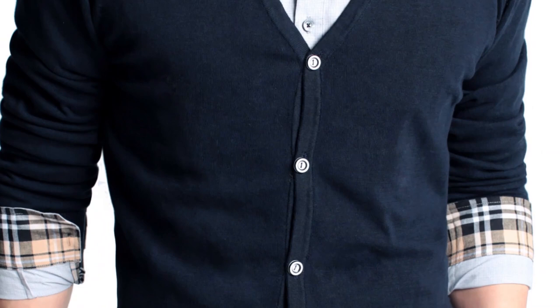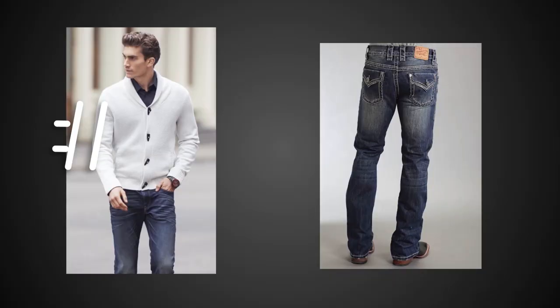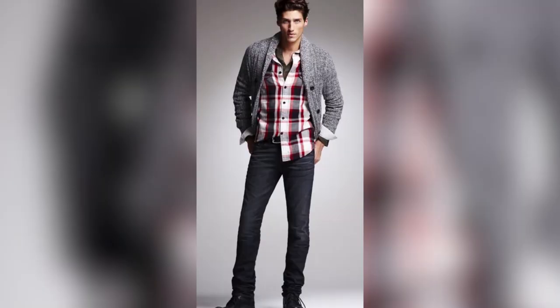Number two, make sure that the cardigan is not super tight either. When you button it up, make sure the fabric is not pulling at the buttons, because that means the cardigan is too small for you. Number three, when wearing the cardigan, make sure it ends somewhere around the top of your back pocket of your jeans. If it goes way below that, it will look pretty feminine, and you do not want that.